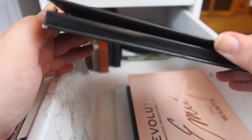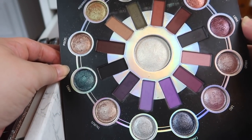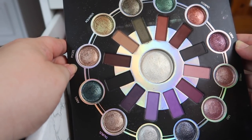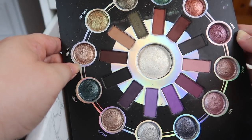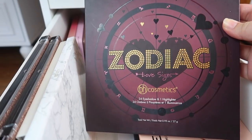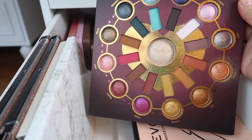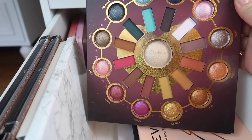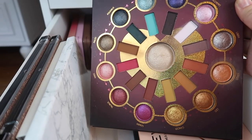Next I have the BH Cosmetics Zodiac palette. The original palette is amazing — I love the shades and everything about it except that middle highlight shade, which doesn't work well as a highlighter. Everything else is great, so I'm definitely keeping the Zodiac palette. I also have the Zodiac Love Signs palette, which I like but not as much as the original. It has a warmer tone with some oranges and pinks, and I actually like the highlighter in this one a lot better, so I'm holding on to this one too.